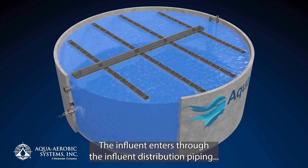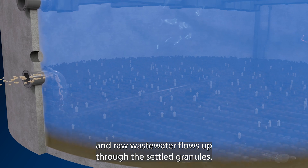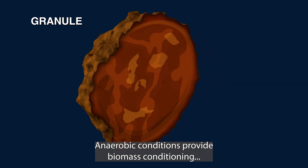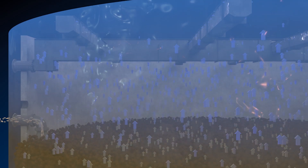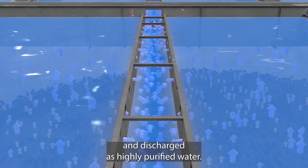The influent enters through the influent distribution piping and raw wastewater flows up through the settled granules. Anaerobic conditions provide biomass conditioning and phosphorus release occurs. The treated water is displaced towards the overflow weir assembly and discharged as highly purified water.